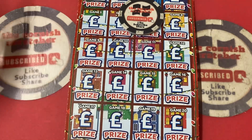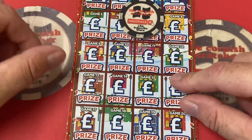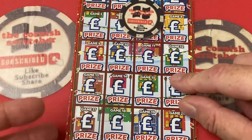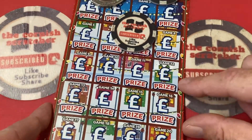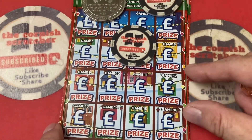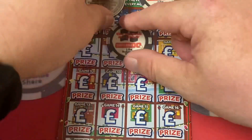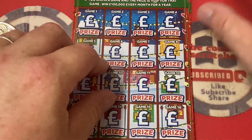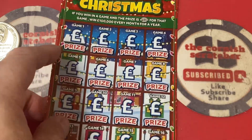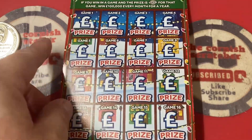Good morning scratchcard peeps, friends and family! Welcome to another scratchcard session with your boy the Corner Scratcher and Mrs. C — she's here, she nearly lost her voice but she's here. We have the 12 Pages of Christmas. I hope you all are well, so let's have a look.